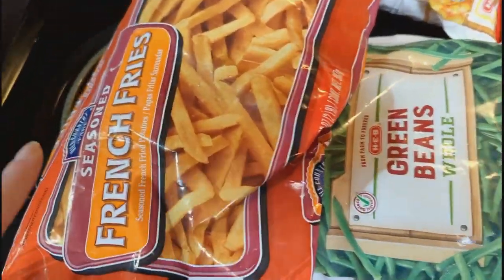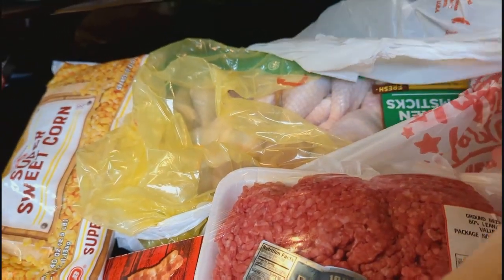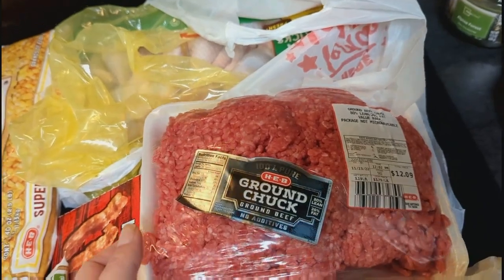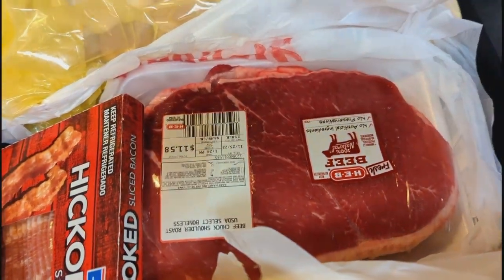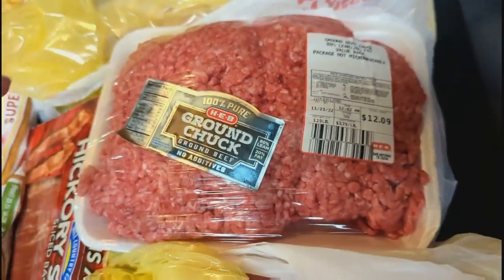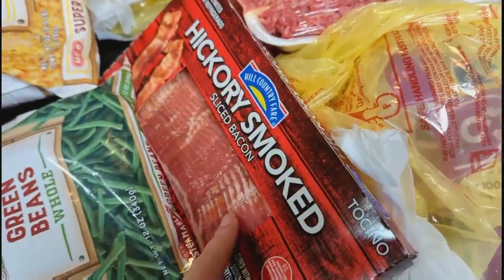Some whole green beans for a dinner. French fries to go with burgers. We grabbed a big pack of drumsticks, three pounds of ground beef, and one big chuck shoulder roast — we wanted a London broil but all they had were little bitty ones. And a big bag of chicken wings. Can't forget the bacon.